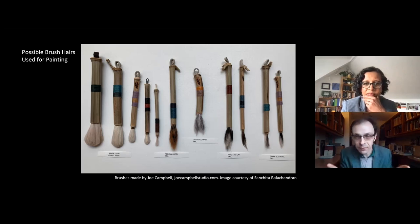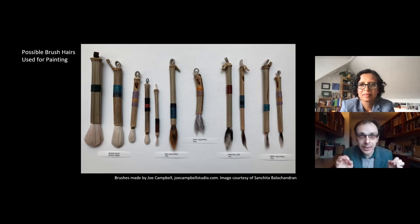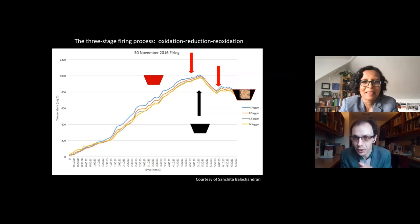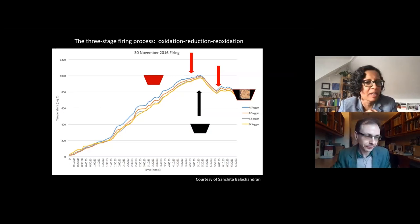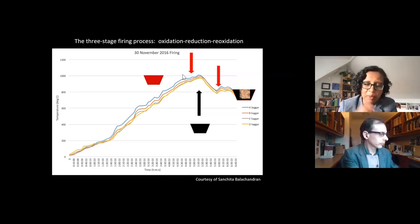Let's dig into this firing process. What is crucial here is iron — the iron minerals in the clay form differently colored chemical compounds depending upon the temperature and the amount of oxygen available in the kiln. It's really a chemical reaction that takes place during the firing process that produces this very distinctive red and black pottery. Let's look at some data from one of our test firings in 2016: firing time in hours along the x-axis, temperature in centigrade on the y-axis, and 'saggers' refers to the four different shelves within our kiln.